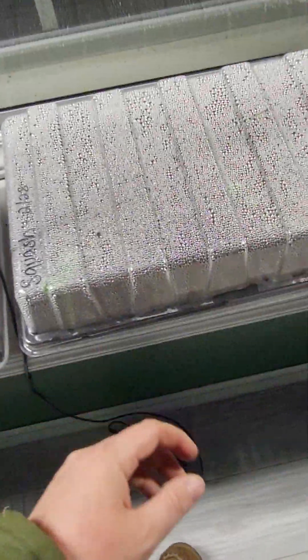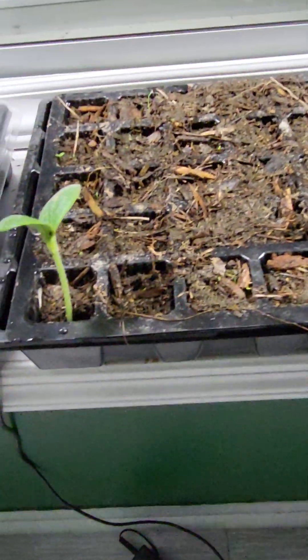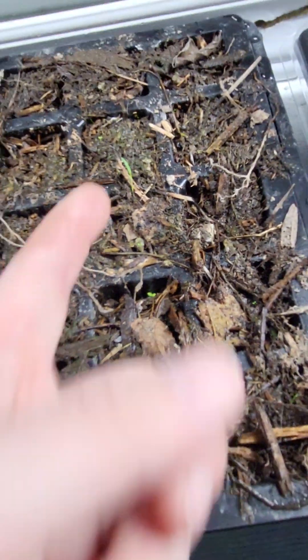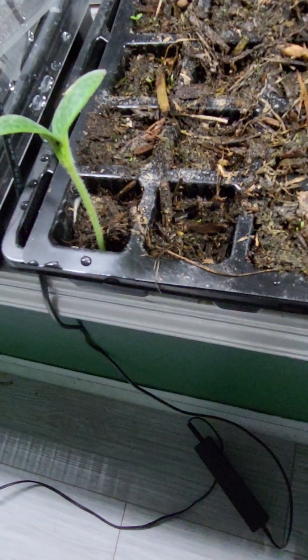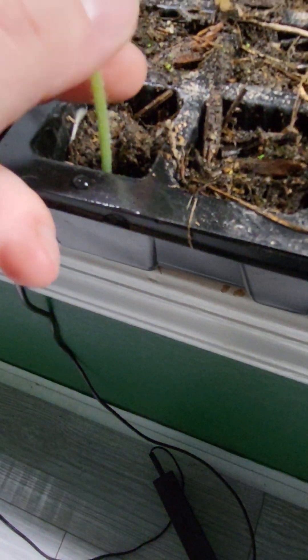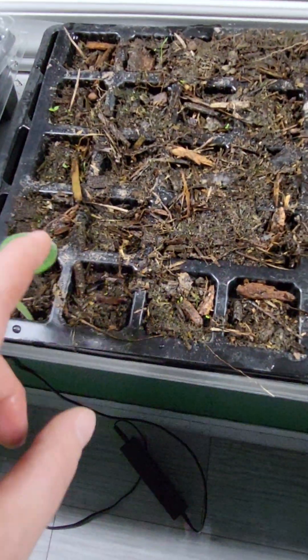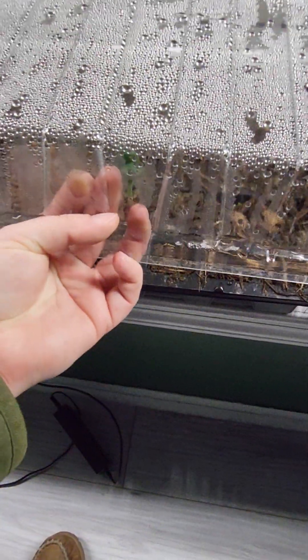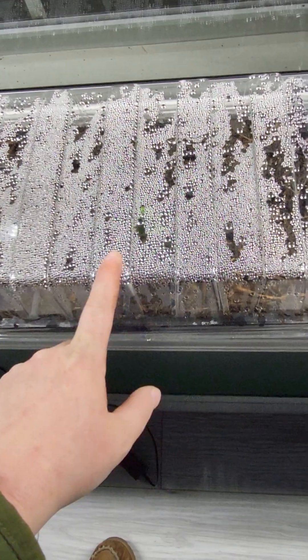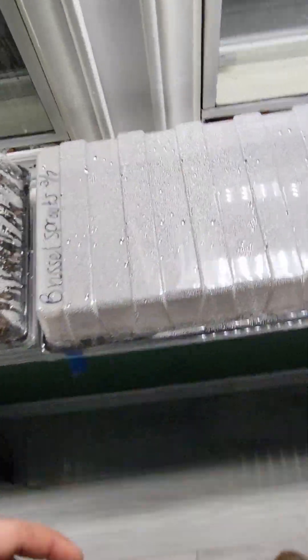Over here we have squash and zucchini and these ones are also doing great. I only have two sprouting, and maybe getting another one or two more. There is some grass coming up because I used dirt from outside. One of these is a squash, one of them is a zucchini — I wrote on here squash and zucchini but I think the container got rotated at some point, so I'm not sure which is which.